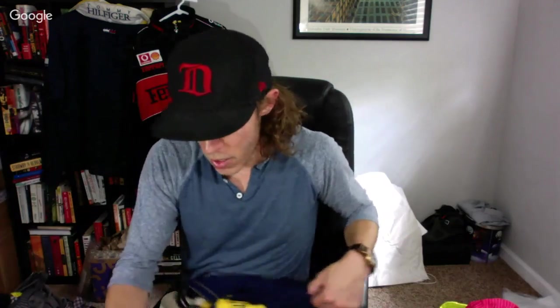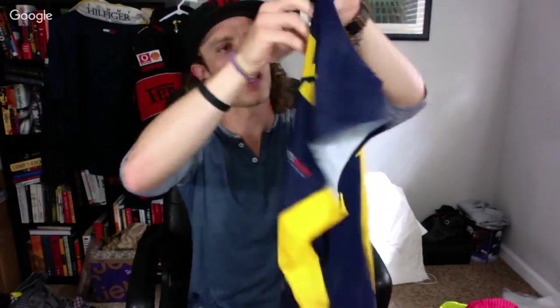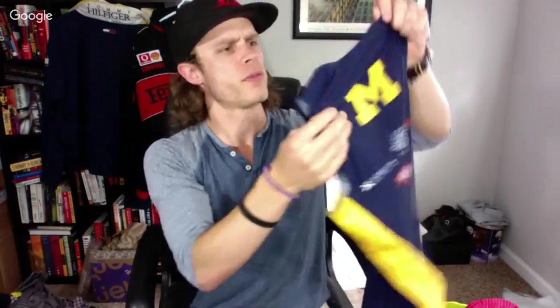Pretty cool find — even though I'm not much of a Michigan fan, they have quite the following. This is a padded Michigan cycling racing bib with various logos on the back for the triathlon team. It was really cheap — only $3 — and I'll probably ask about $40 on it.